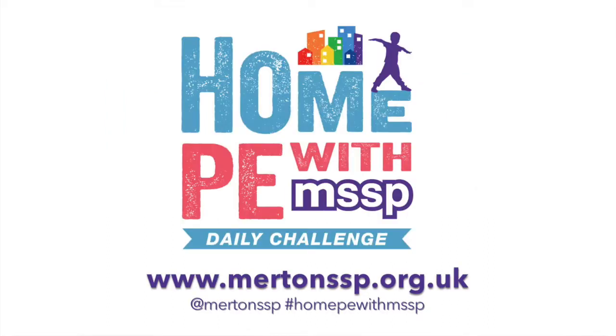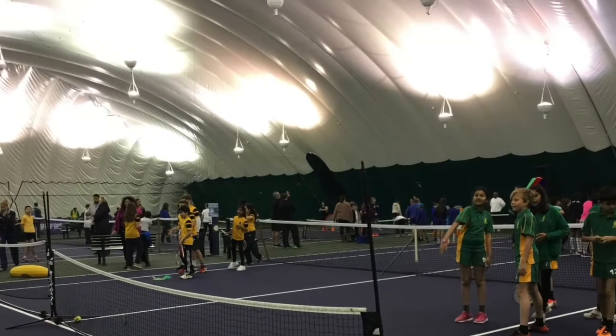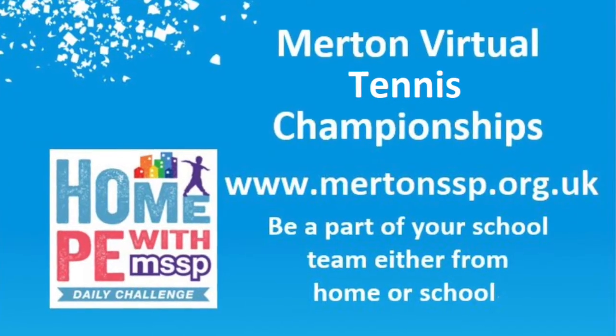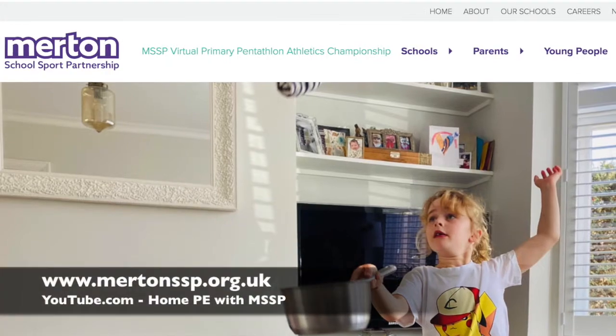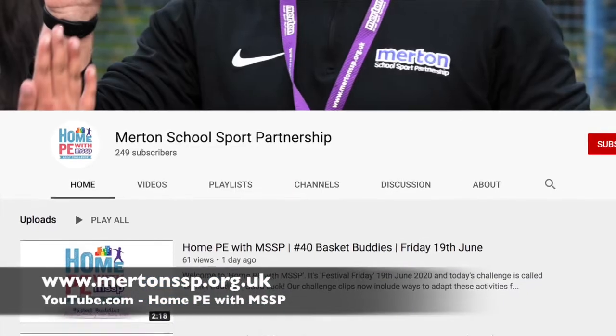Hi everyone, welcome to Home PE with MSSP. All this week we're celebrating the Wimbledon Championships with our home tennis challenges. All five activities can be viewed now and all this week via our Merton SSP website and YouTube channel.